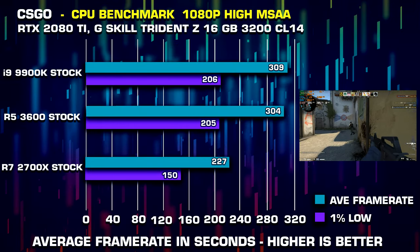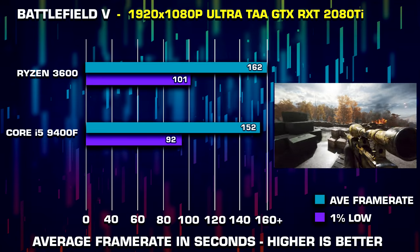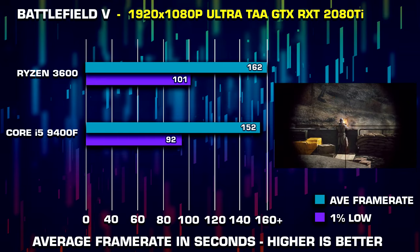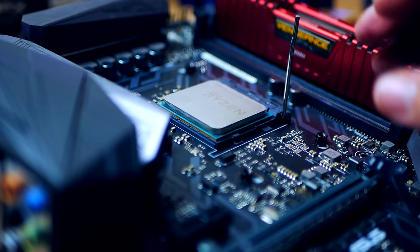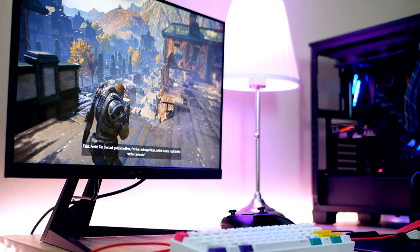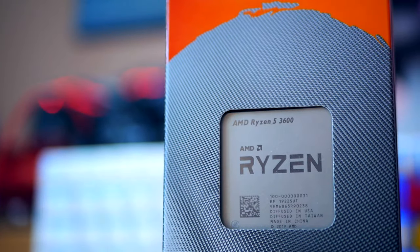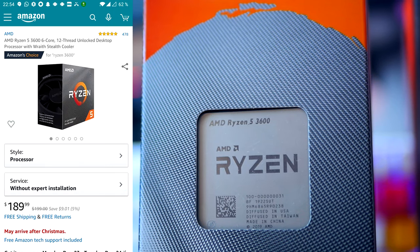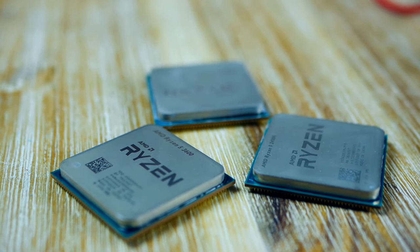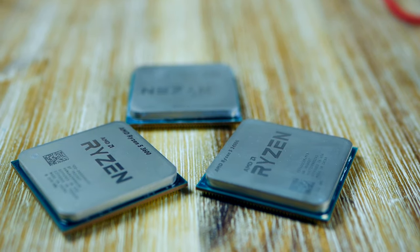The Core i5-9400F from Intel is the closest the blue team offers, priced around $140, and can also be a great alternative. Putting the 9400F against the Ryzen 3600, it is a very close battle. The Intel Core i5 is however lacking Hyper-Threading, which gives the Ryzen an extra edge — having six extra threads and more cache will definitely help in heavy CPU-dependent games. In my opinion, this is the perfect balance between price and performance, and the 3600 also comes with a decent cooler. For under $200, this is what you want to spend it on.